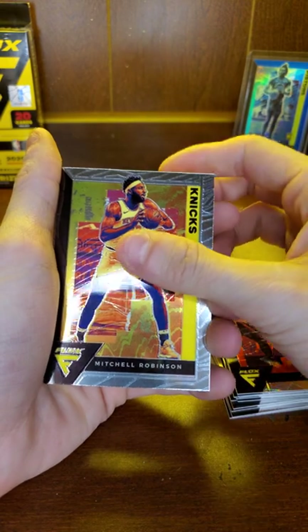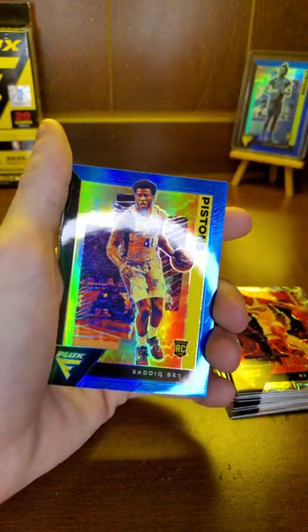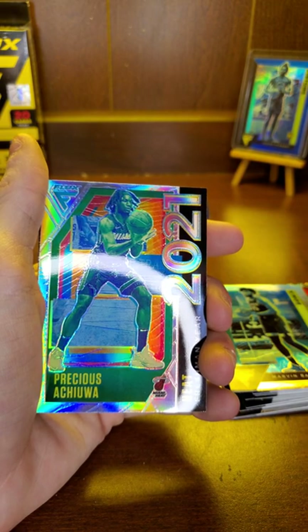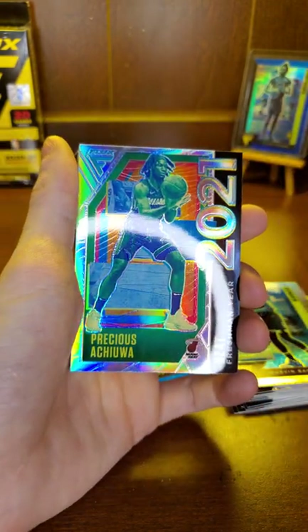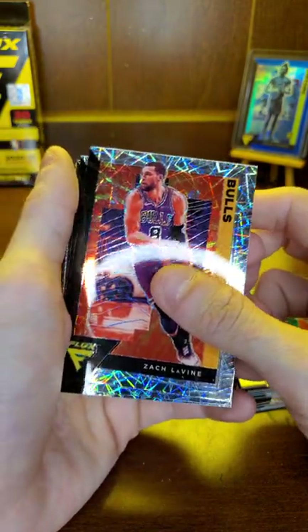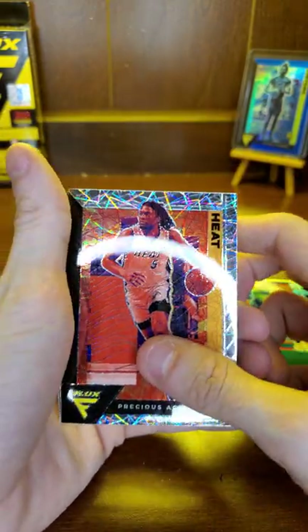Alice Jr., Mitchell Robinson. There's a nice Vince Carter right there, I like that. Sadiq Bey, Marvin Bagley silver. These cards are really hard to keep stacked honestly. Precious — freshman year, that's pretty cool. Zach LaVine, Joe Ingles, Terrence Ross. There's Precious again.